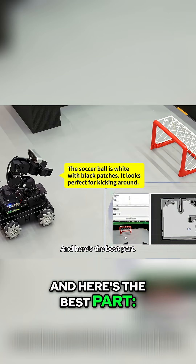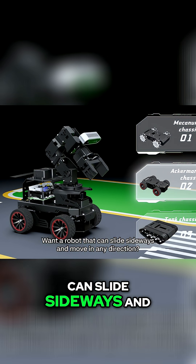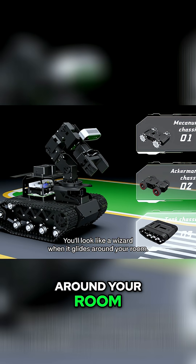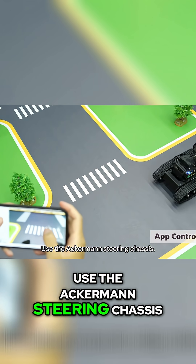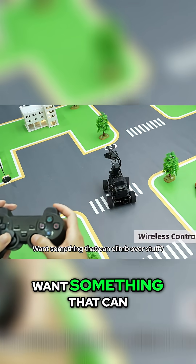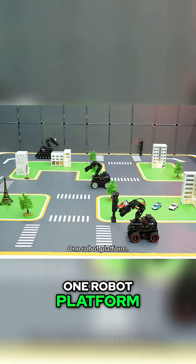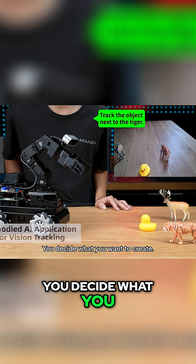And here's the best part — you get to choose how you build it. Want a robot that can slide sideways and move in any direction? Build it with mecanum wheels. You'll look like a wizard when it glides around your room. Want to build a self-driving car? Use the Ackermann steering chassis — it drives just like a real vehicle. Want something that can climb over stuff? Tank treads. Done. One robot platform, three different builds. You decide what you want to create.